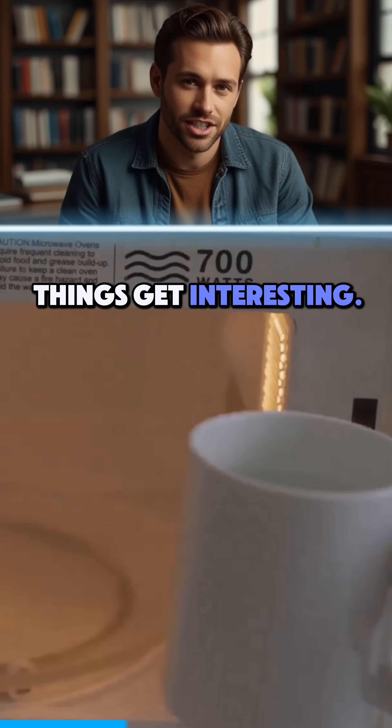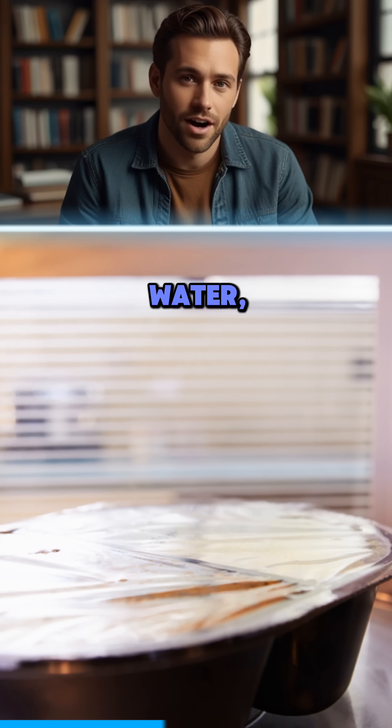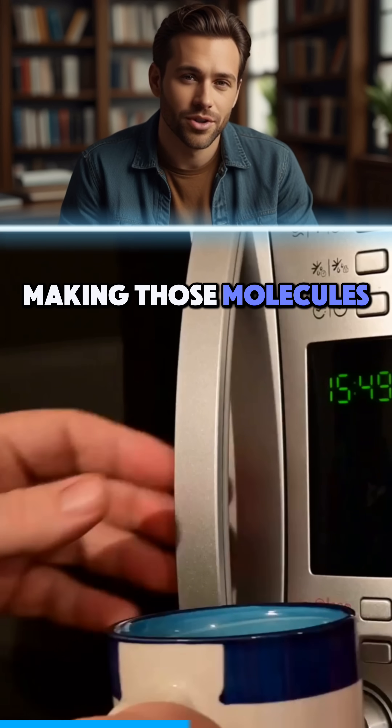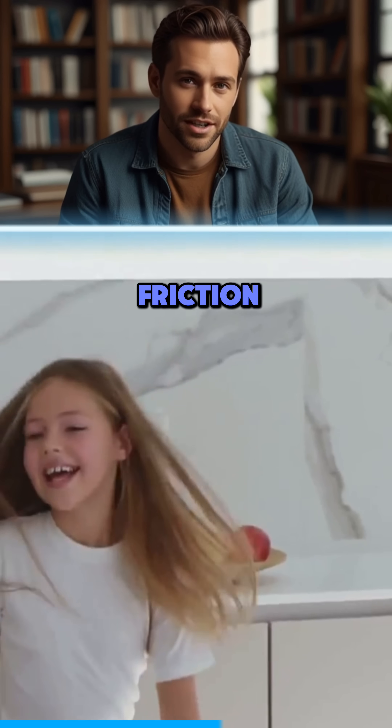But here's where things get interesting. Microwaves don't actually heat your food directly. Instead, they target water, fats, and sugars in the food, making those molecules vibrate like crazy. This rapid movement generates heat through friction, a process known as dielectric heating.